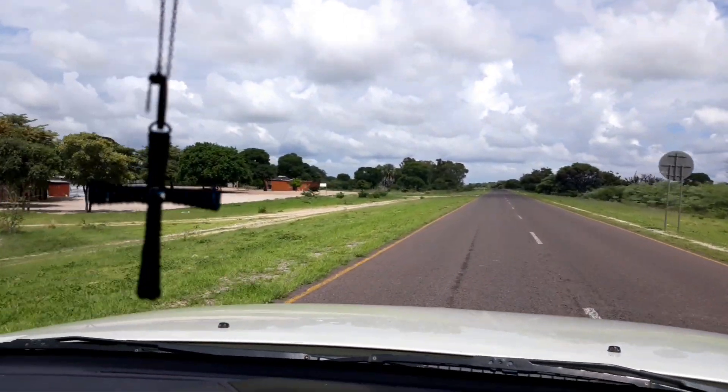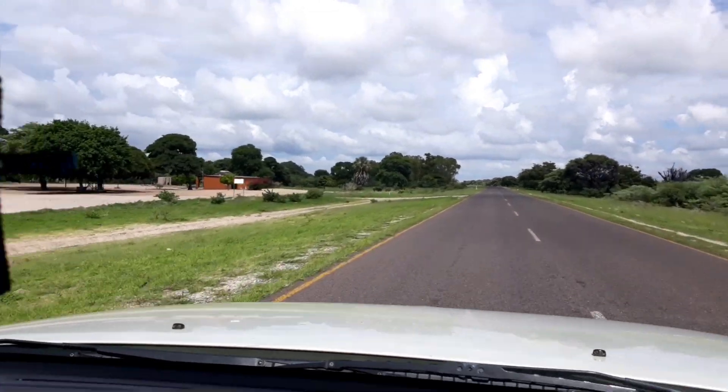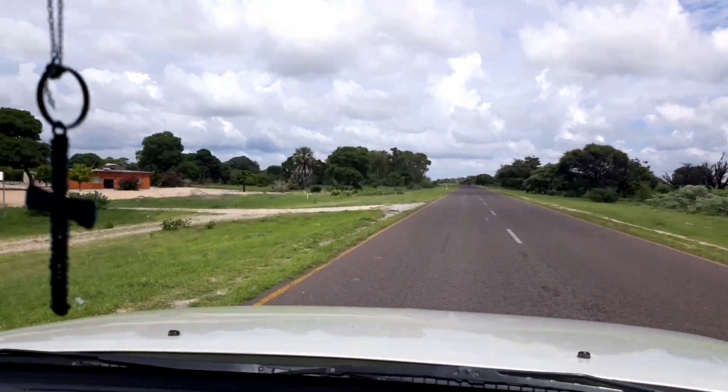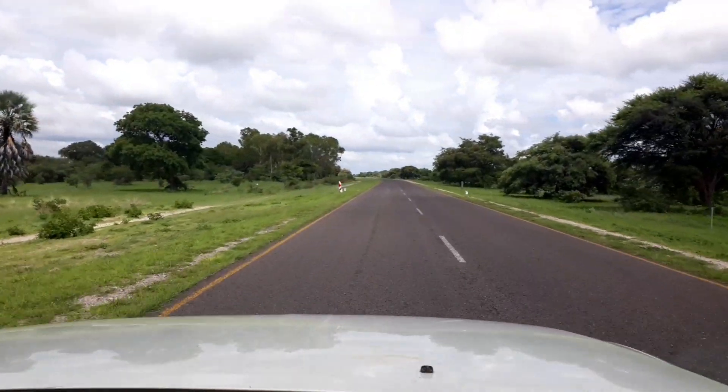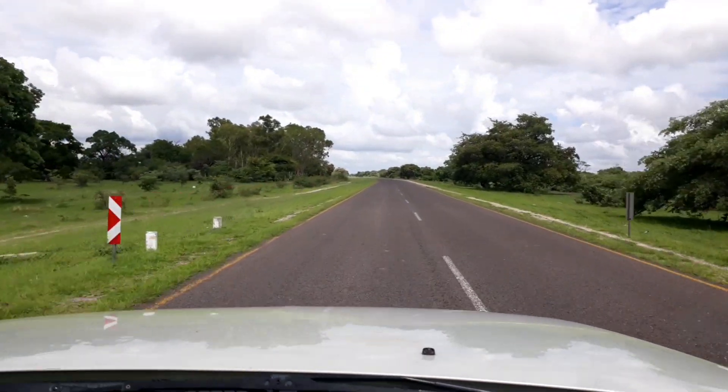One thing that you do notice about Namibia is there's no litter lying around — it's absolutely wonderful. It's clean: the roads are clean, the little towns are clean.